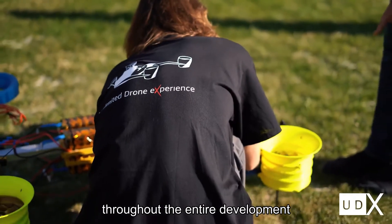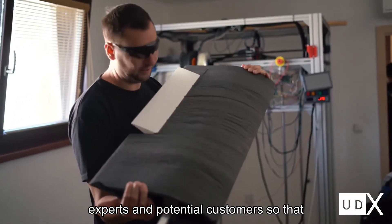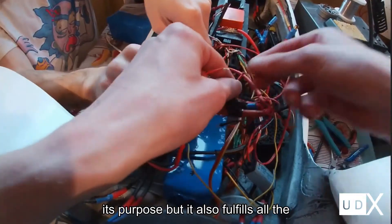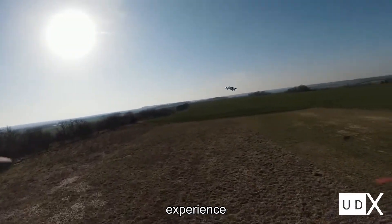Throughout the entire development process, the UDX team was in contact with experts and potential customers, so that the vehicle does not only reliably serve its purpose, but it also fulfills all the specific needs and delivers an outstanding experience.